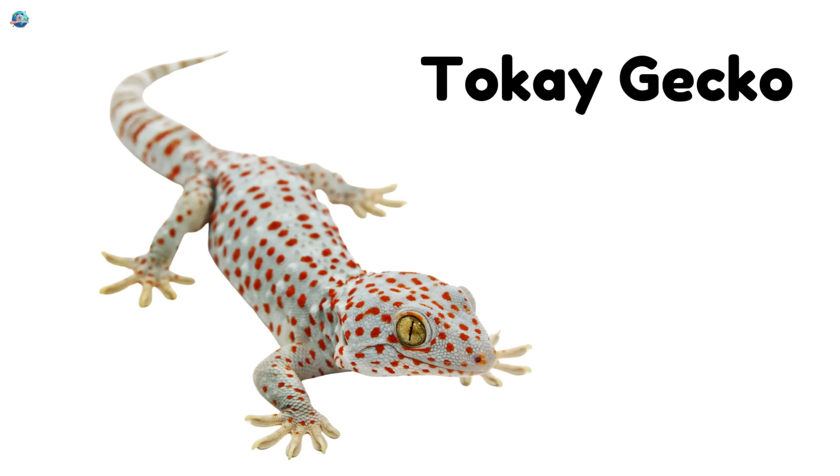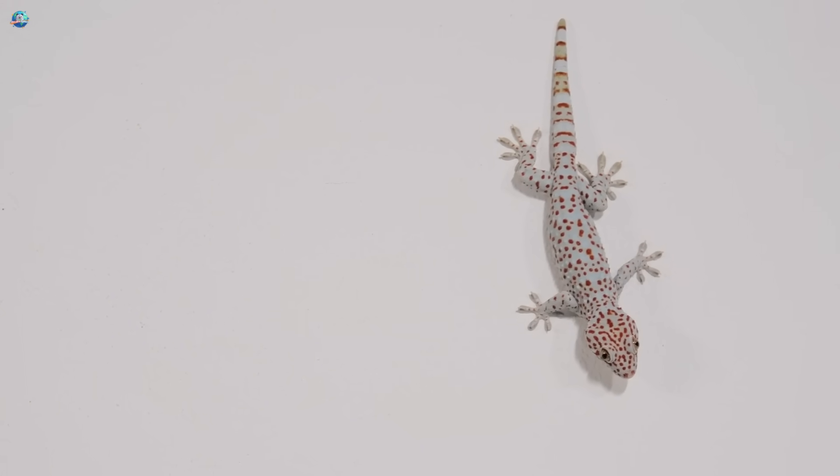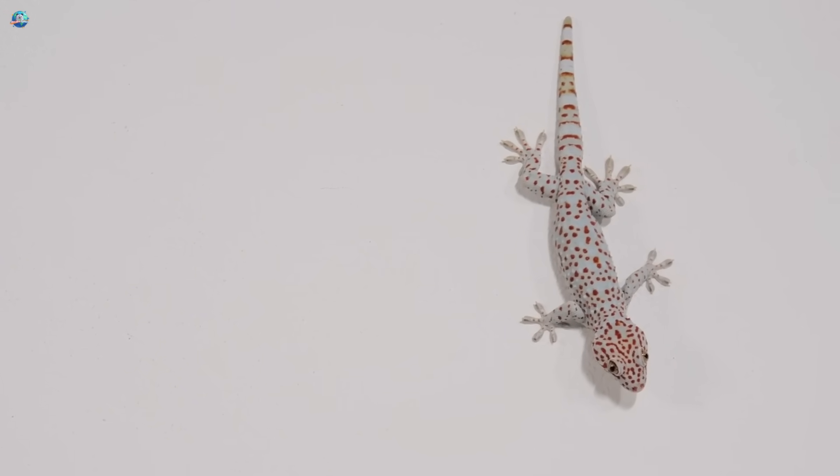Tokay gecko. It makes a loud 'tokay' sound and has bright orange spots. Very talkative!